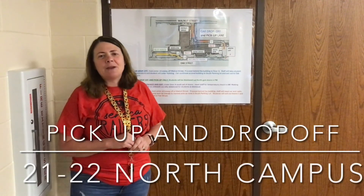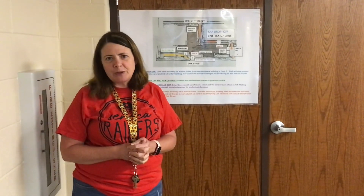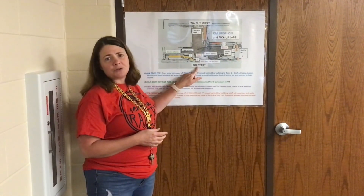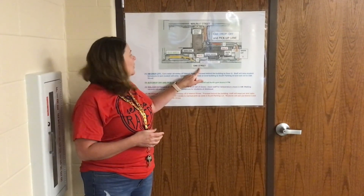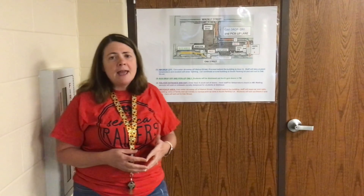Hi parents, it's Mrs. McGee. I'm here to talk about our pick up and drop off for the 21-22 school year. Our walkers and our bussers are going to be entering on Door A on Oak Street. Our doors open at 7:40 and breakfast begins at 7:45, and our dismissal time officially is 3 o'clock. We'll start getting students ready to go at 2:45. When you're picking up and dropping off, every child we ask that you stop outside of the building and they all enter in on their own.